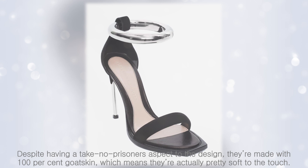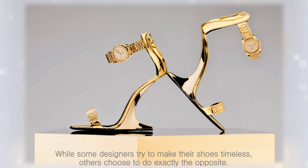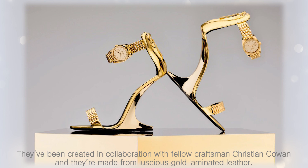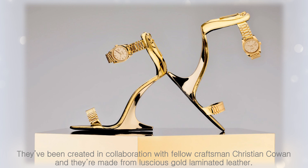Giuseppe Zanotti for Christian Cowan. While some designers try to make their shoes timeless, others choose to do exactly the opposite. Giuseppe Zanotti has crafted a pair of $1,875 shoes that come with a golden watch where the ankle strap would normally be. They've been created in collaboration with fellow craftsman Christian Cowan and are made from luscious gold laminated leather.